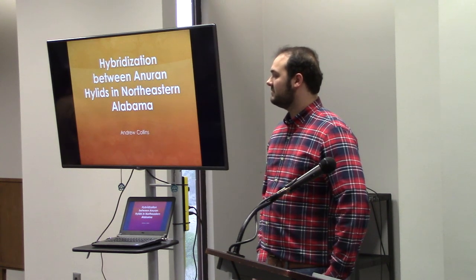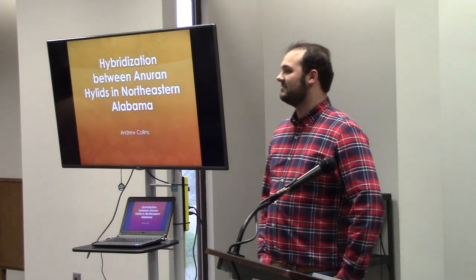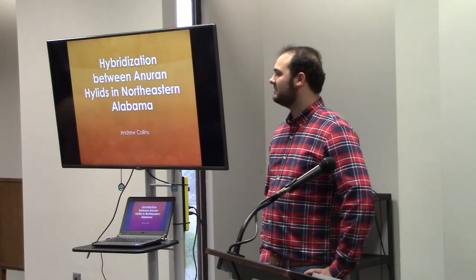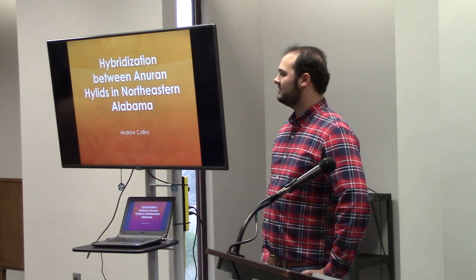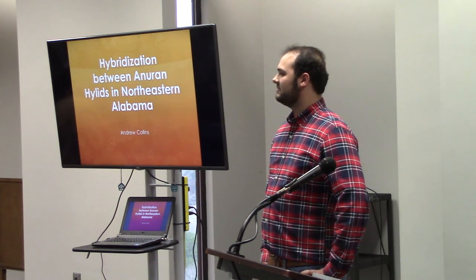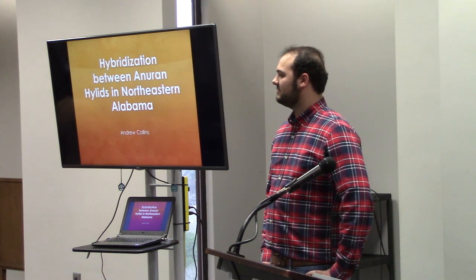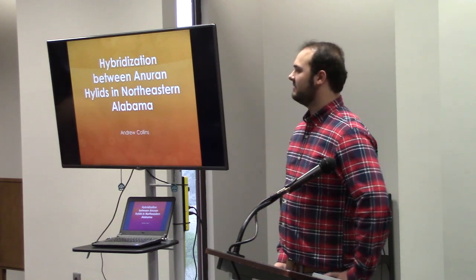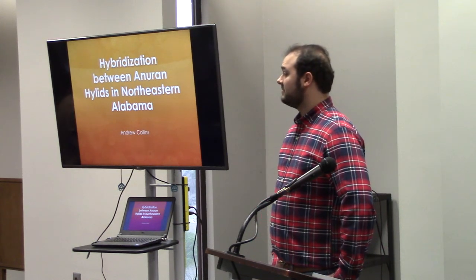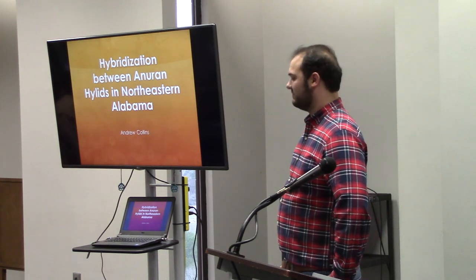We thought, the conditions that they're talking about in Auburn — that they think drove this hybridization event — well, these species overlap an awful lot. Are we seeing the same kinds of problems here in northeastern Alabama? And so that's what Andrew's goal is: to take a look at these same two species and see if we're seeing problems with hybridization.